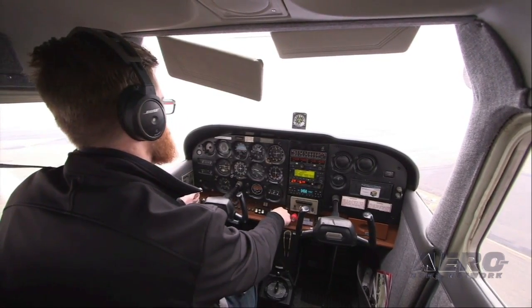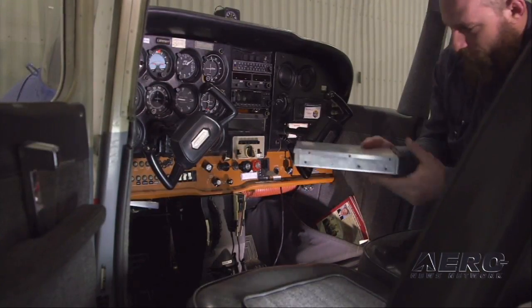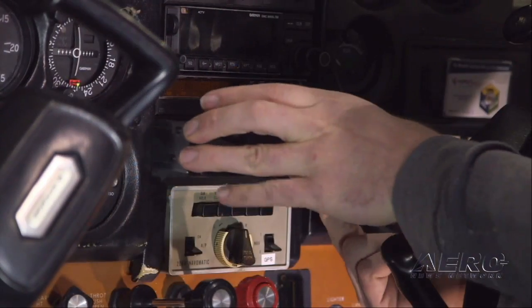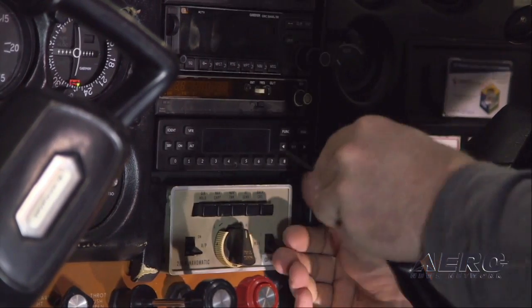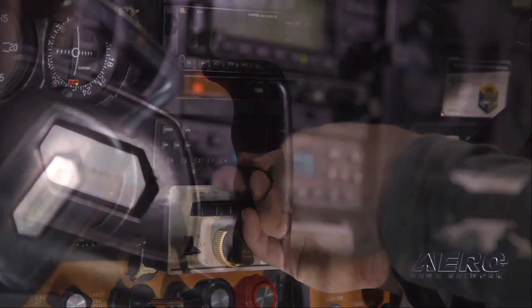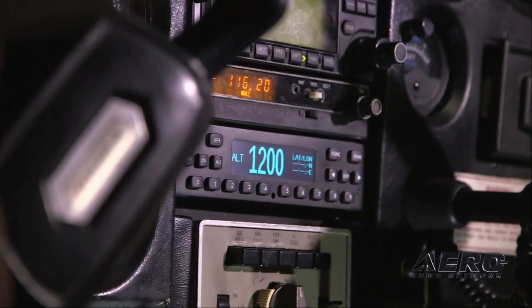Not only does the hardware cost less than half of comparable solutions, Stratus ESG's panel-mounted one-box solution installs in a fraction of the time when compared with a UAT system. This minimizes installation costs for your customers and ensures they are getting the best value.